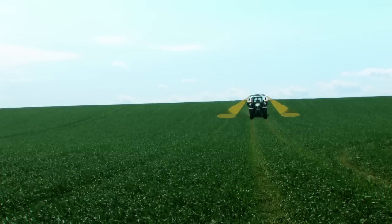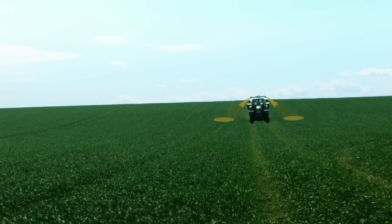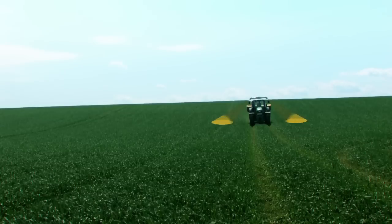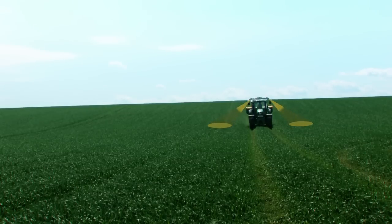The system is designed to work continuously at normal tractor speed, scanning two strips of approximately three meters width on both sides of the tractor. It automatically takes into account and corrects for ambient light conditions.